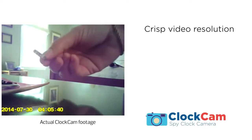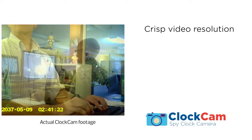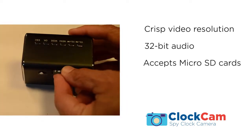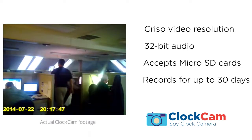ClockCam's hidden pinhole camera records video in a crisp 640x464 resolution at 30 frames per second and records clear 32-bit audio. It accepts a microSD card of up to 32 gigabytes, so it'll record hours of video footage.